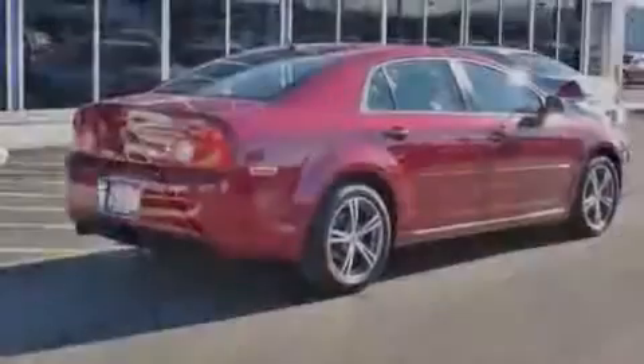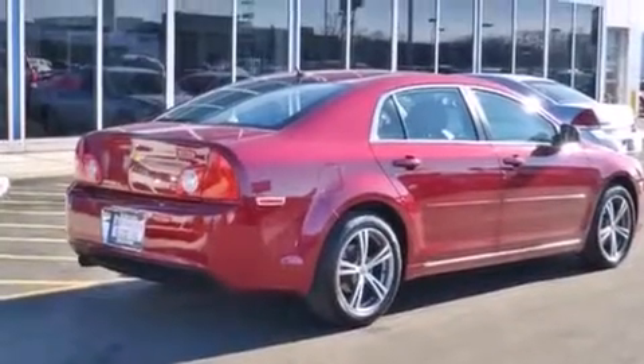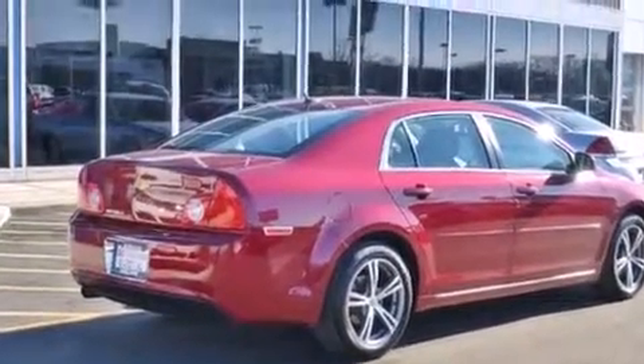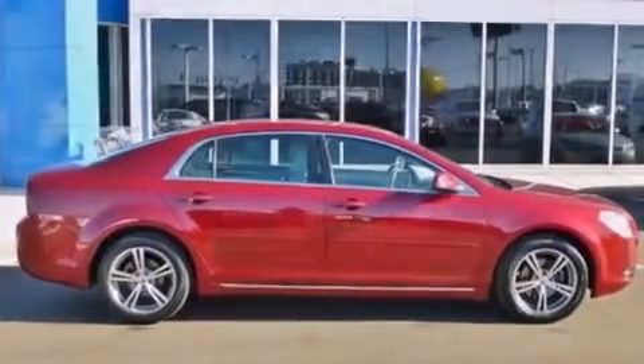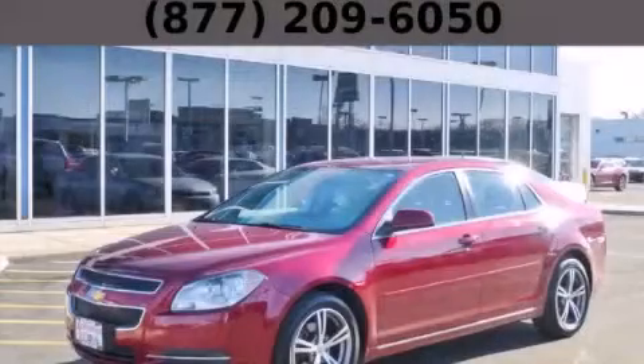With an EPA estimated rating of 33 miles per gallon on the highway, this vehicle does not compromise its fuel efficiency for size, comfort or fun. Please call us today for more information on this great vehicle.